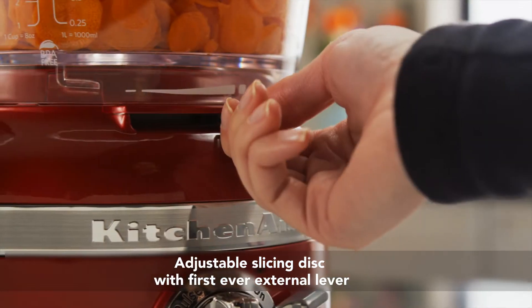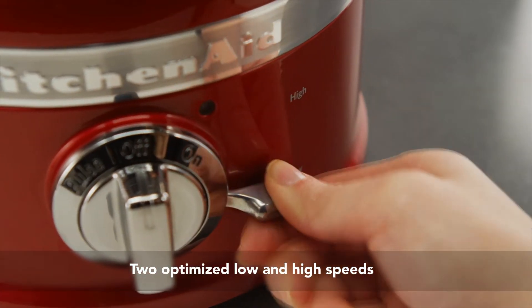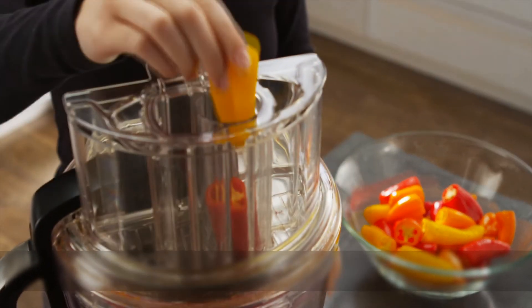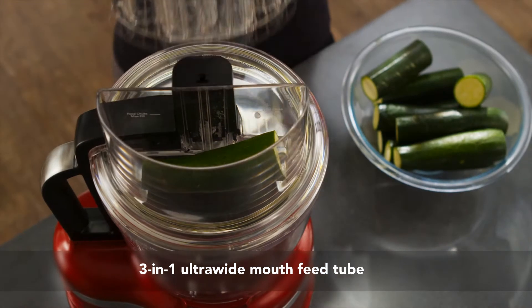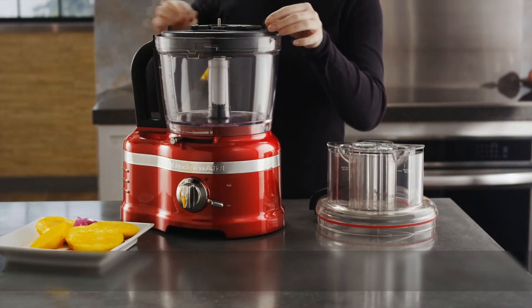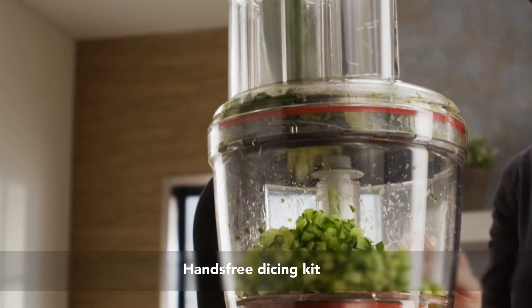Simply slide the external lever and choose your speed to slice thick to thin with the exact slice system, and small to large with the three-in-one ultra-wide feed tube. Dice with the first food processor with hands-free professional style dicing for the home.